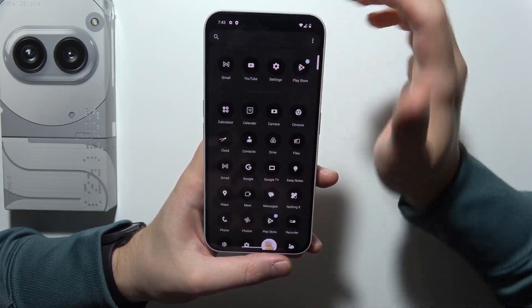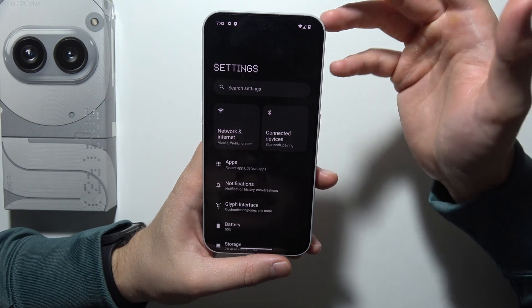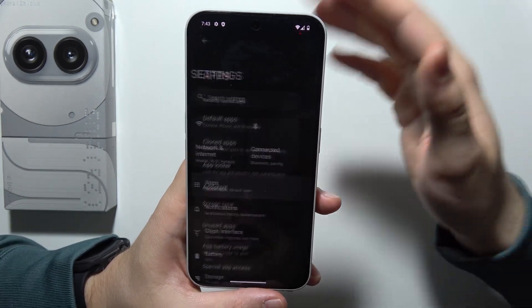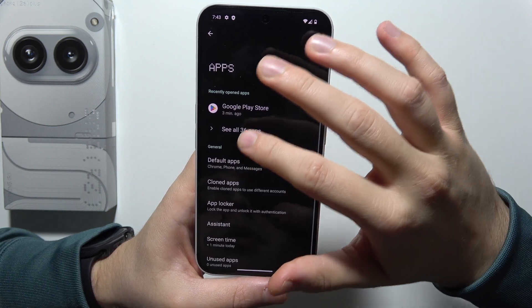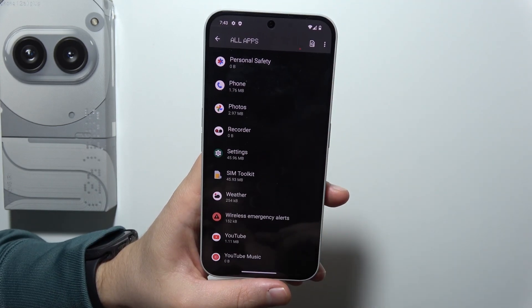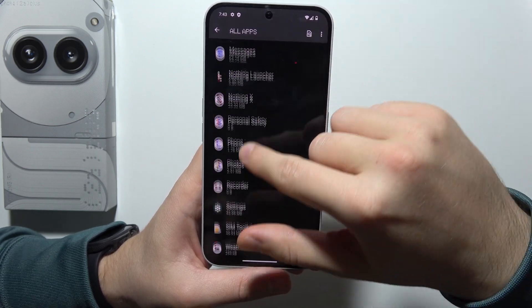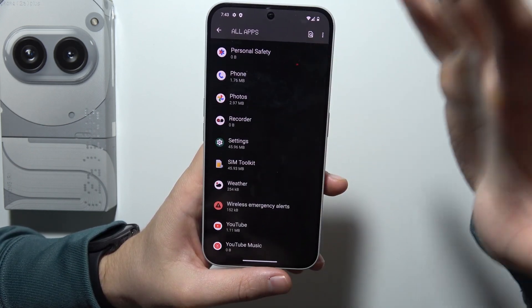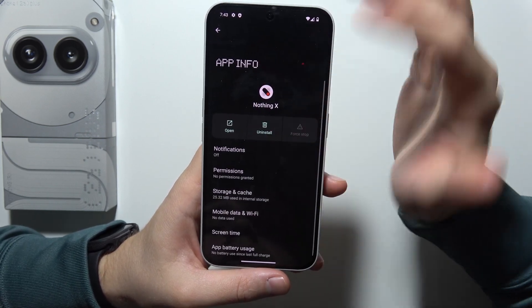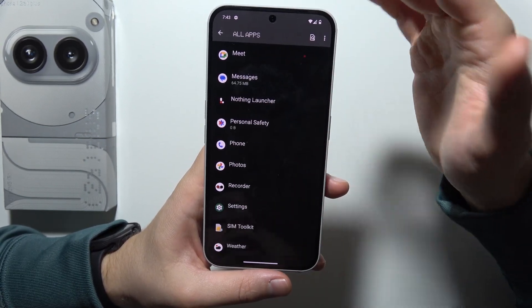Now let's go into settings and start from some basic stuff. Go into the apps and basically remove any application that you are not using. This is a brand new phone with all the base Android applications, but if you are not using one, you can simply get rid of it. Do this with every application.